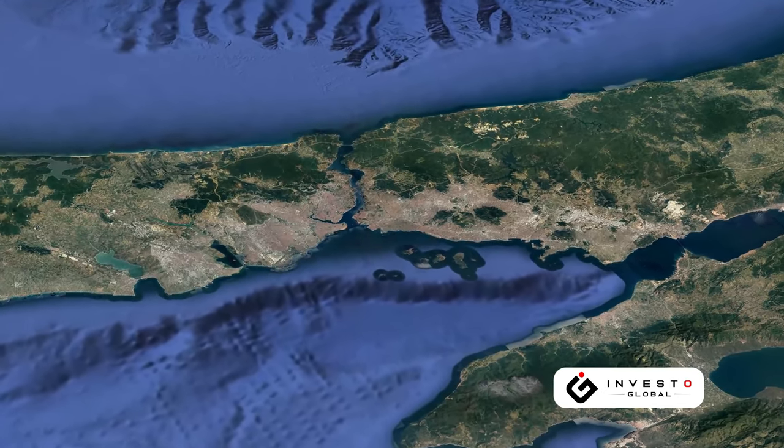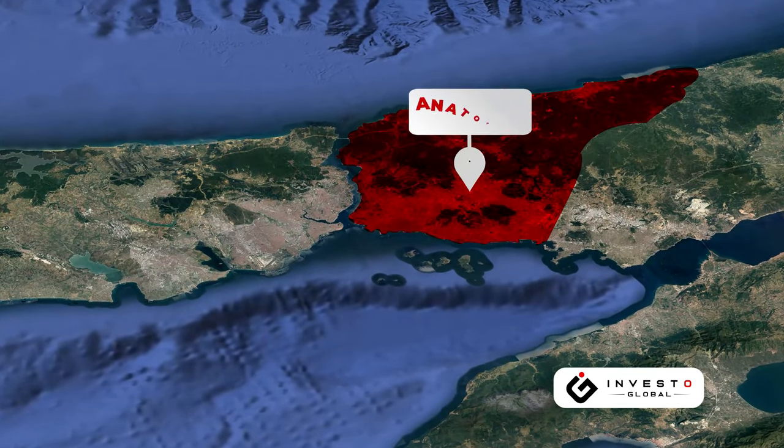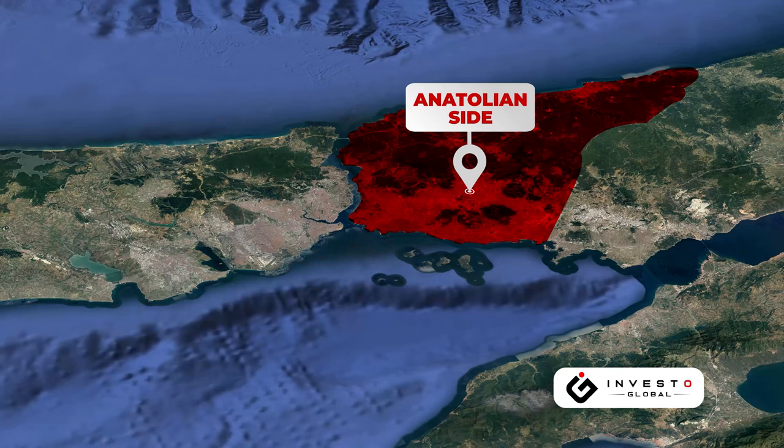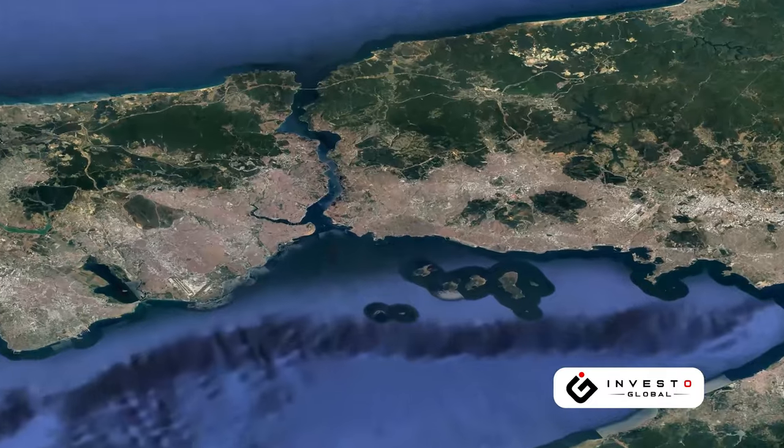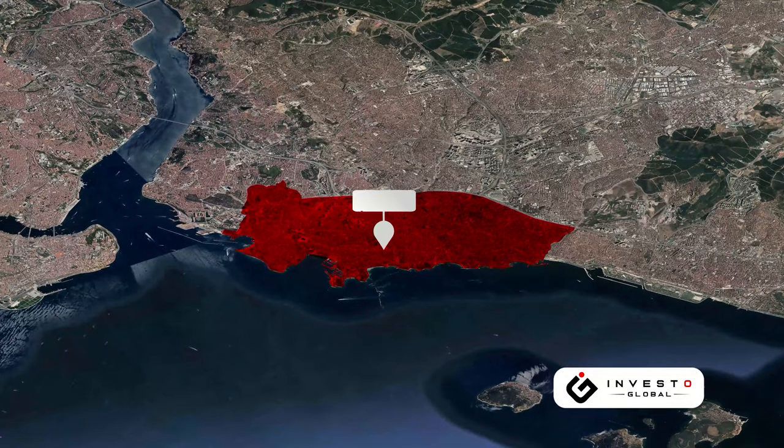Kadıköy is one of Istanbul's most important districts, located on the Anatolian side of the city, and bears the ancient name Chalcedon. With its ancient structure, it also symbolizes Old Istanbul.